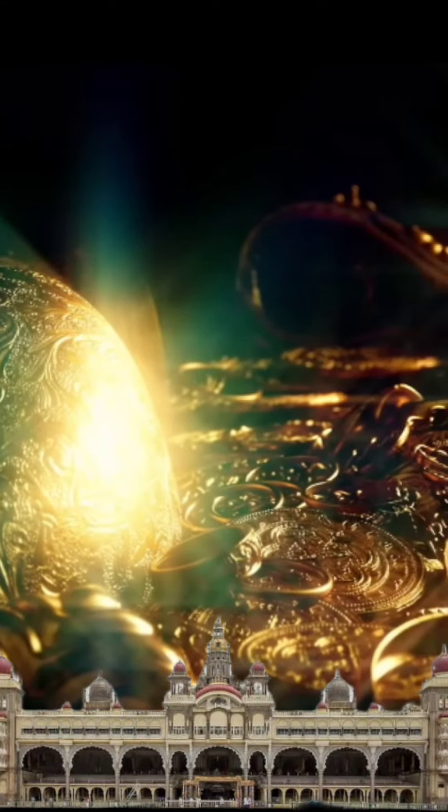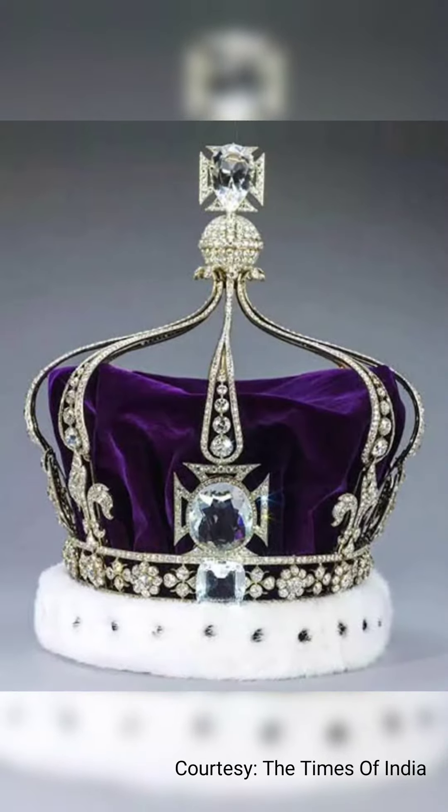Many treasures were looted from Indian palaces and temples, finding their way to British museums and collections. And the first thing that comes to our mind is the Kohinoor diamond. They didn't just steal this precious item, but there were many other valuable things as well.